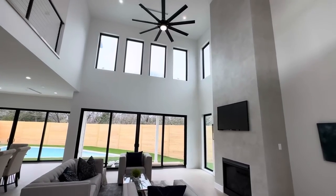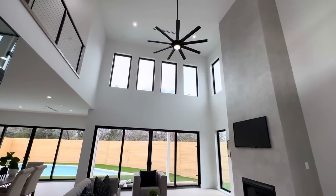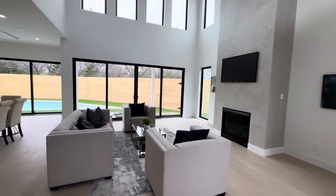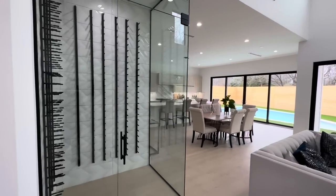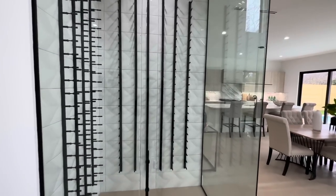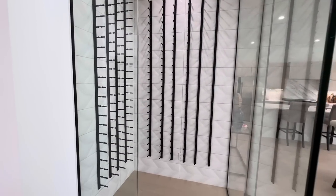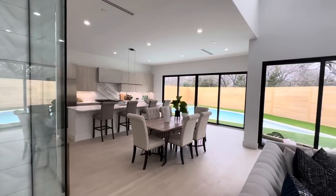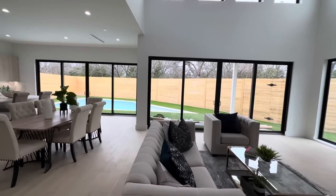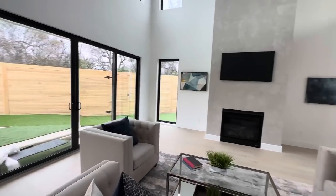Check this out — high vaulted ceilings, I'm thinking 20-foot ceilings here. Got this really beautiful elegant fireplace, wood-burning, and then you have the wine room right over here. Perfect for those carne asadas, those barbecues — when the family comes over this is the ideal layout. Floor-to-ceiling glass windows all over, and then you've got that nice view of the backyard with the turf back there.